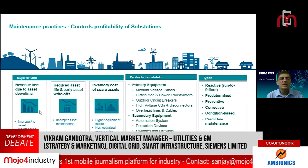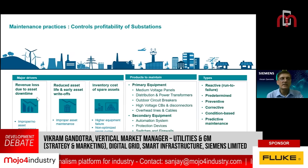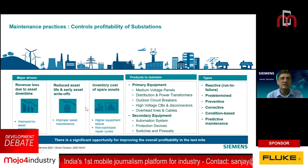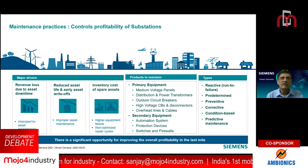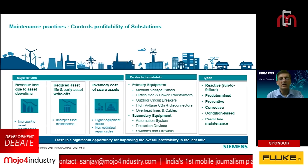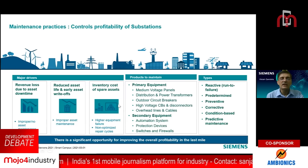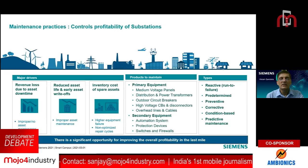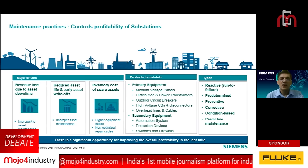Major drivers of maintenance is to avoid revenue loss due to asset downtime. If there is improper maintenance, then your assets are no longer functioning — and assets are meant to be productive in manufacturing, whether it is delivery of power or whatever the business activity. If they are not maintained properly, we can have a problem of reduced asset life. The third thing is that maintenance also calls for less spares to be kept. Higher equipment failure means if equipment is badly maintained, then you have to keep more spares and lock more cost.